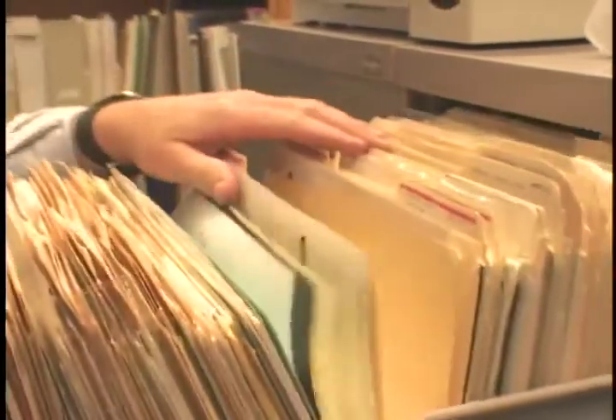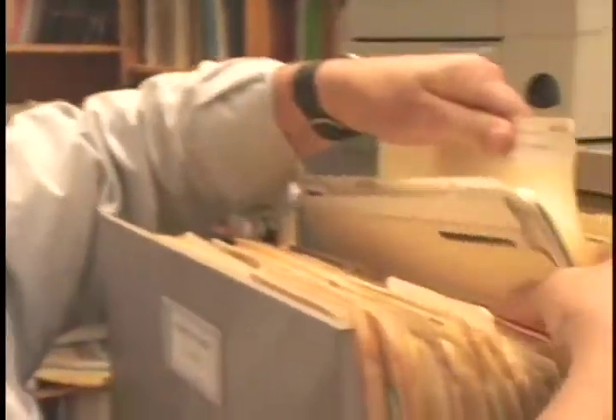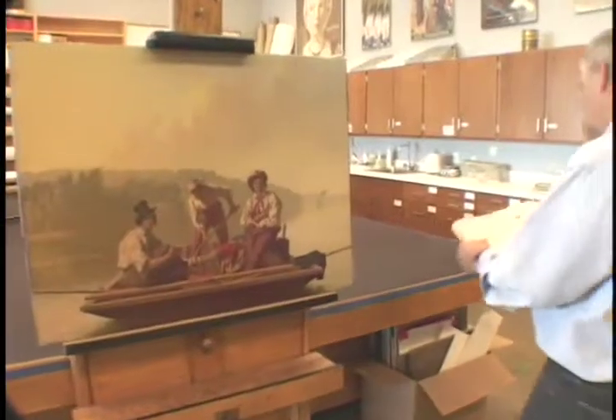Carl is part of a new generation of conservators. With a PhD in the field, he's received a rigorous education that combines art history, studio art, and science.